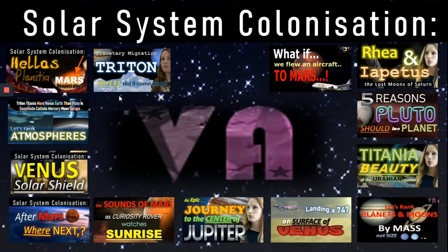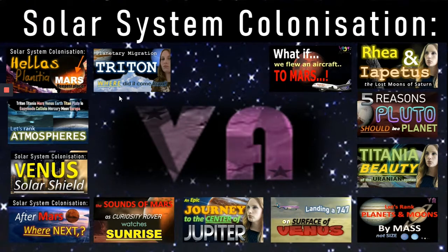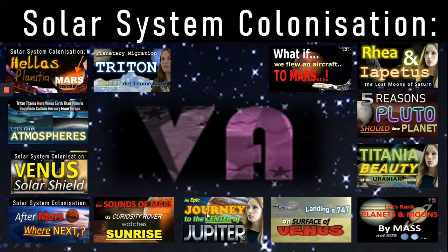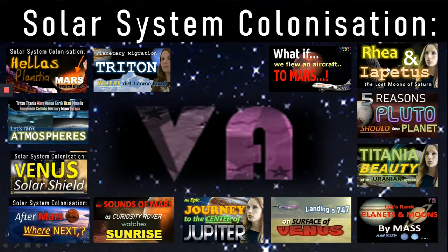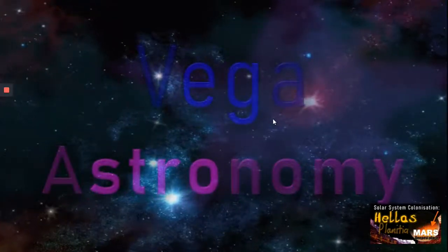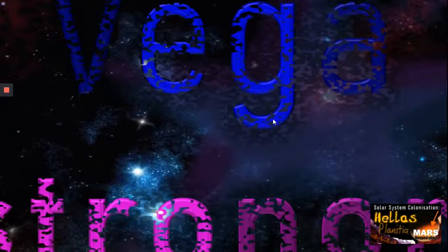If you like solar system colonization, don't forget to check out some of our other videos — for example, the Venus solar shield, or where we might go after Mars. Maybe you'd like a journey to the center of Jupiter, or perhaps you're a fan of Pluto, or even the lost moons of Saturn, Rhea and Iapetus. There are plenty of videos to look at, so please don't forget to subscribe and like. I hope you've enjoyed the video as much as I enjoy making them — you've made it all the way to the end, so well done, and I'll see you on the next one.